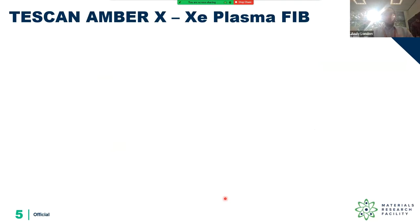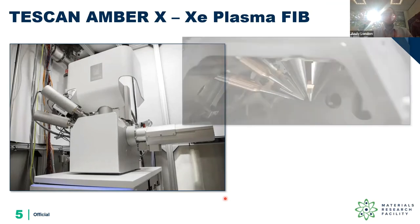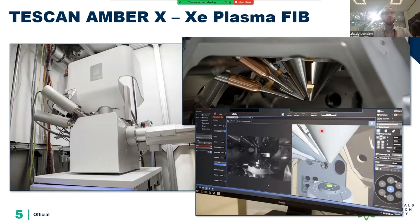Specifically for our new TESCAN Amber X plasma FIB — here it is being installed in our research room, giving a peek into the chamber showing the various detectors. The control interface has a nice integrated 3D model, like a virtual reality model showing where everything is, which is very helpful when puzzling out the complicated geometries in a dual beam system.